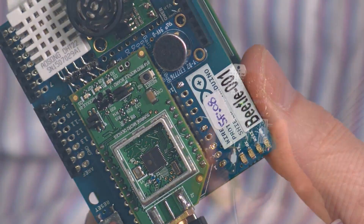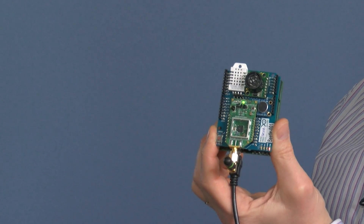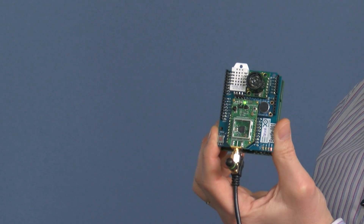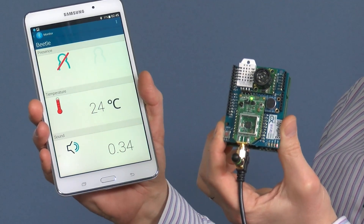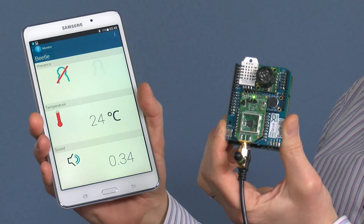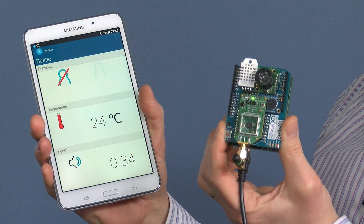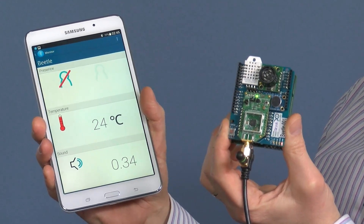This demo uses Arm EmbedOS, a complete open source software framework to give developers the necessary components, including security, to build their IoT applications. Most importantly, the IoT subsystem helps reducing the integration time. A team of only three engineers worked for three months to tape out this chip.